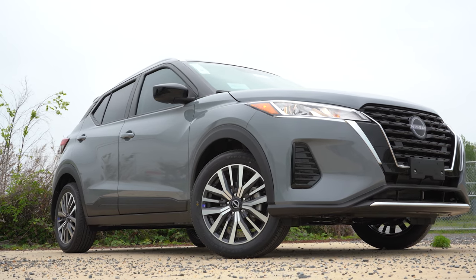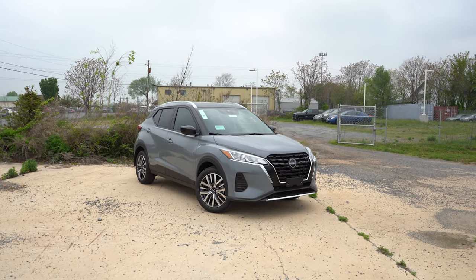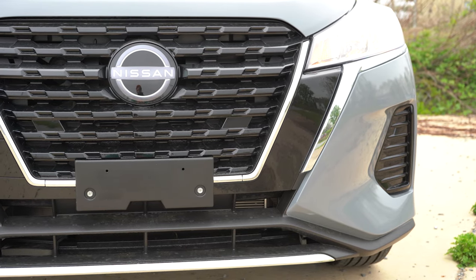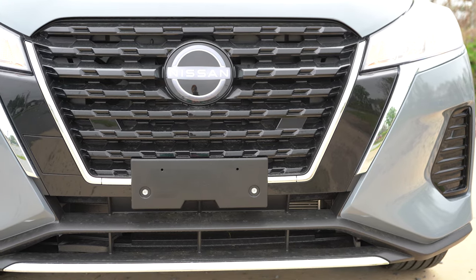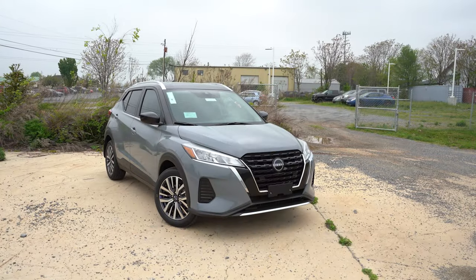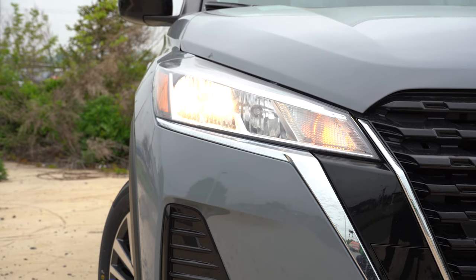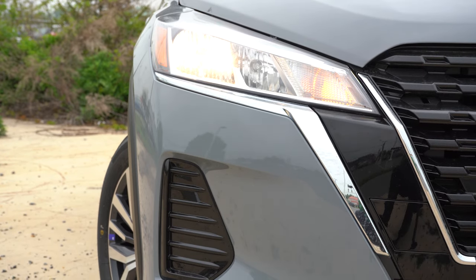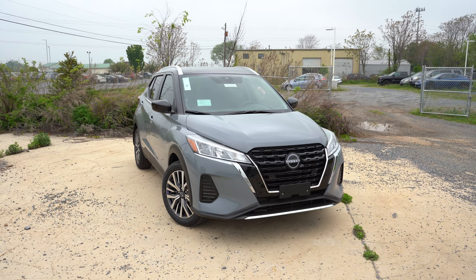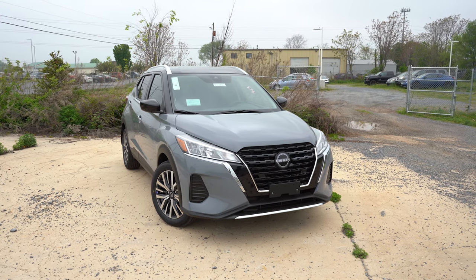Here is the 2022 Nissan Kicks exterior. The official color is gray with a black roof. Starting up front, a chrome V-motion front grille comes standard with the S and SV trims, while the SR gets a dark chrome V-motion grille with a black front lip and added chrome detail. Halogen headlights are standard for the S and SV with automatic on/off, while the SR gets LED headlights with LED signature lighting, LED daytime running lights, and LED fog lights.